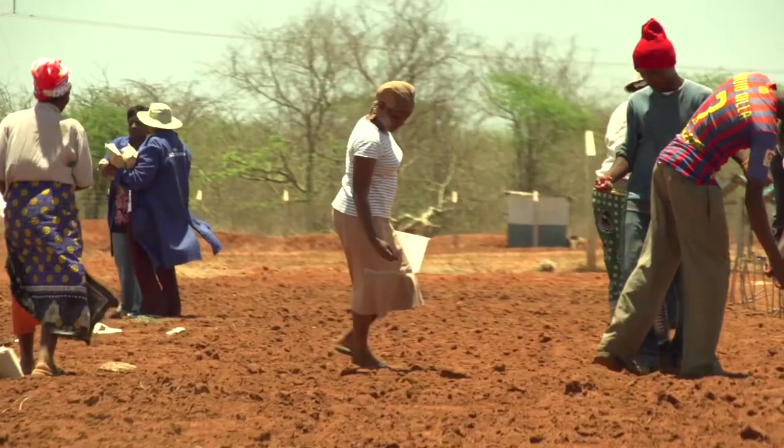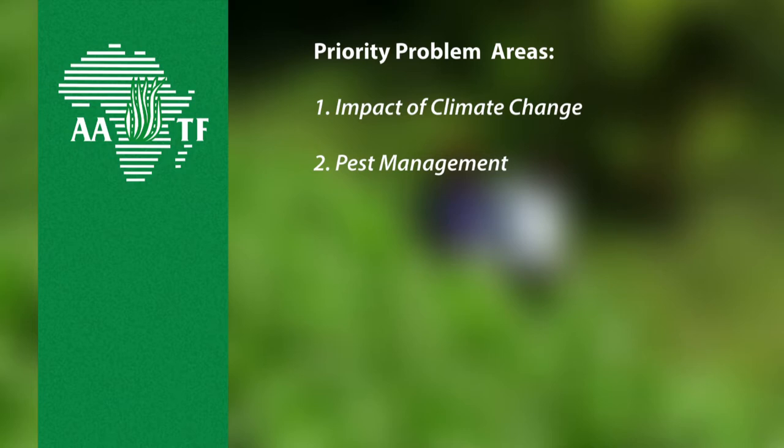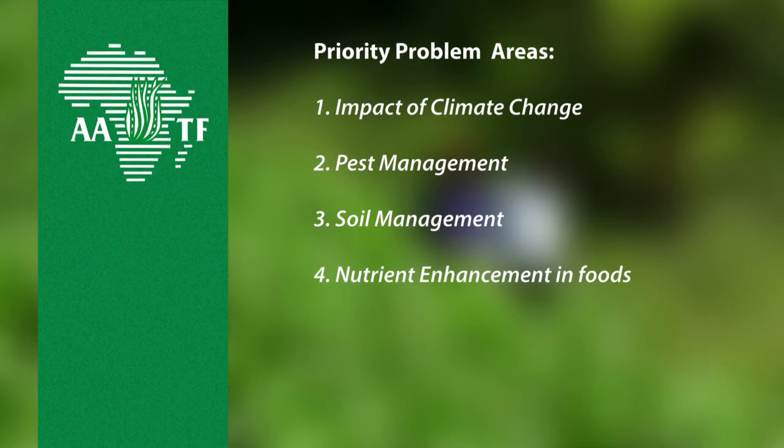AATF works in Sub-Saharan Africa to address production constraints related to smallholder farming. These areas include addressing the impact of climate change, pests and diseases, soil management, nutrition management, improved methods for breeding, as well as mechanization.